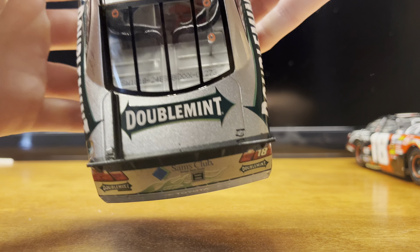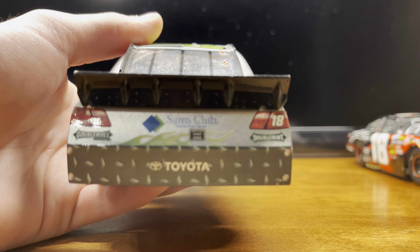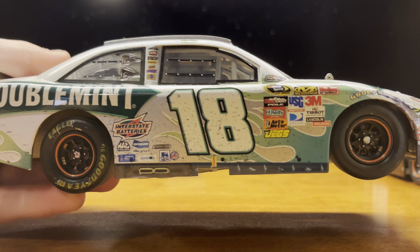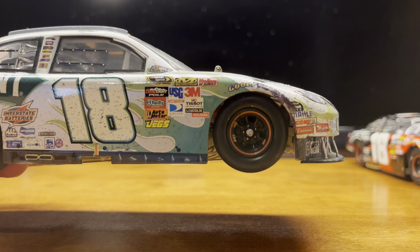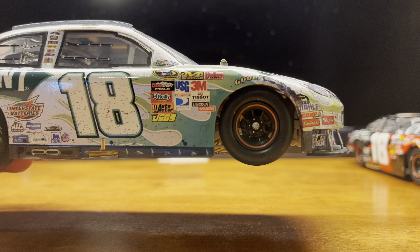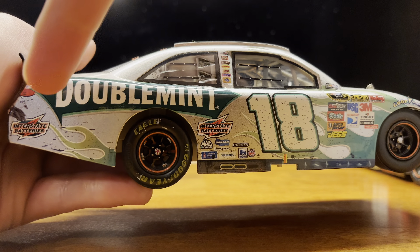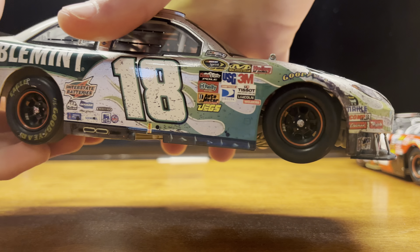Doublemint on the deck lid, Sam's Club with the diamond plating on the back, back bumper. On the right side, nothing too much — just a good amount of rubber marks. A little scratch up here on the right front with the Goodyear lettering on the tire, nothing too major. A little scratch back here on the quarter panel, but nothing too major — kept it pretty clean.